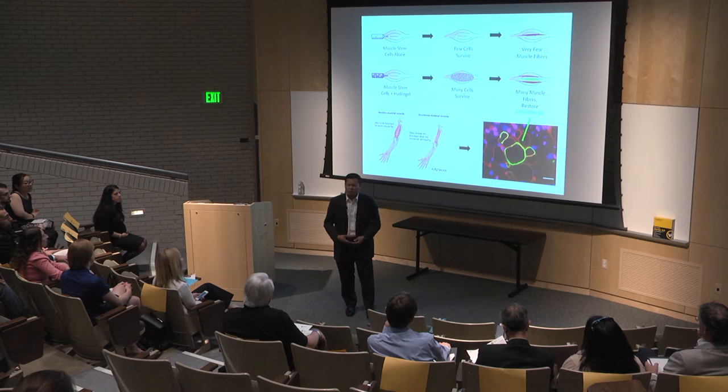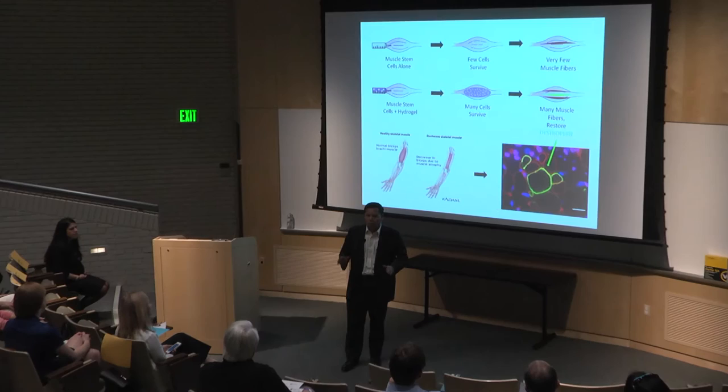Think for a moment about all of the muscles in your body — your arms, your legs, your diaphragm which lets you breathe, your heart which pumps blood throughout your entire body.